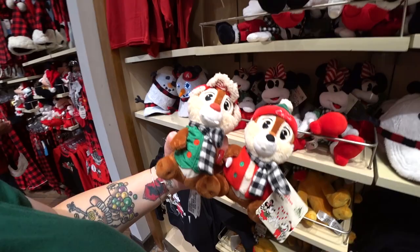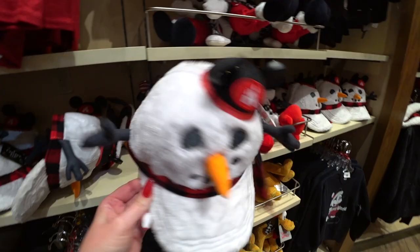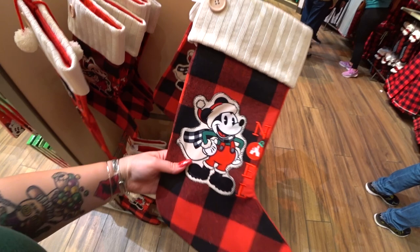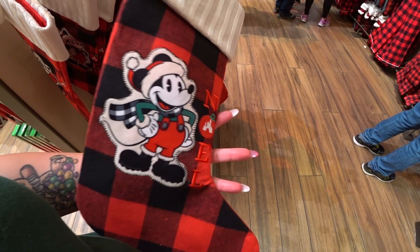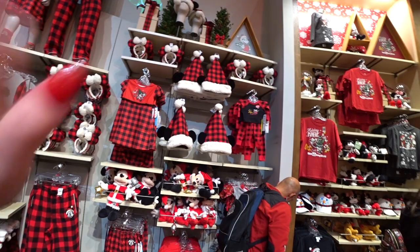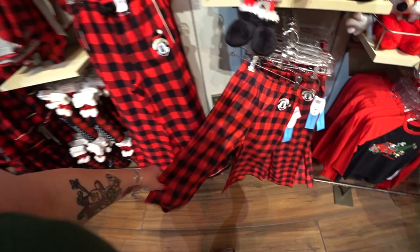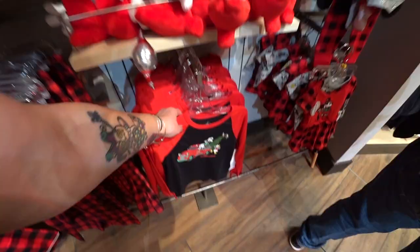Here's one of the snowman hats lit up — his eyes and mouth light up. I love the plaid this year. There's a beautiful $29.99 item with 'Noel' and Fantasyland Castle on it. There are little kids clothes and pajamas for both kids and grown-ups. Kids pajama pants come in big for $36.99 and small for $19.99, and a little pajama shirt for $19.99.